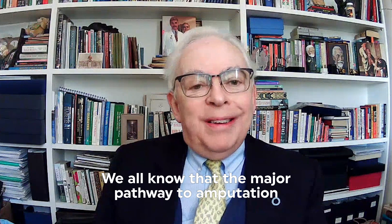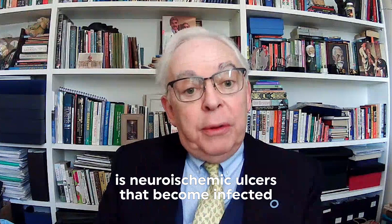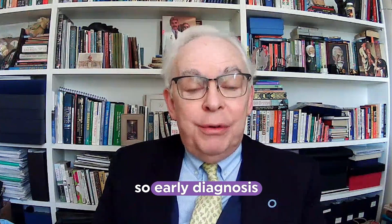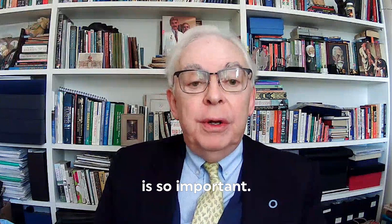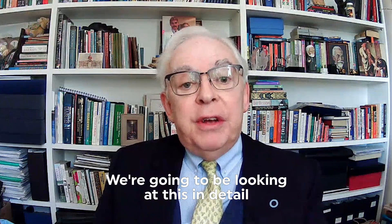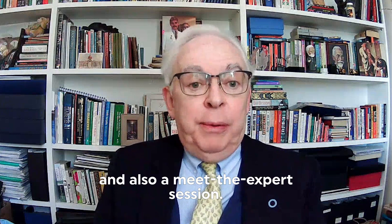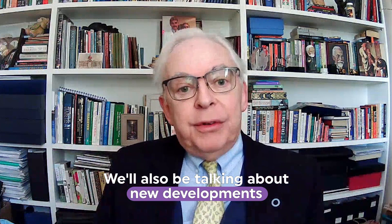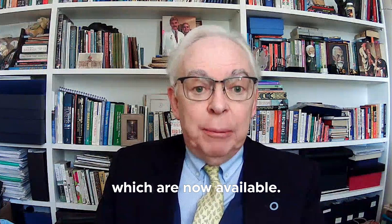We all know that the major pathway to amputation is neuro-ischemic ulcers that become infected. So early diagnosis and appropriate management of infections is so important. We're going to be looking at this in detail with a session on infections and also a Meet the Expert session. We will also be talking about new developments and evidence-based therapies for diabetic foot care which are now available.